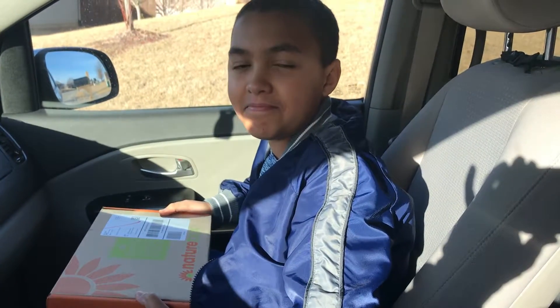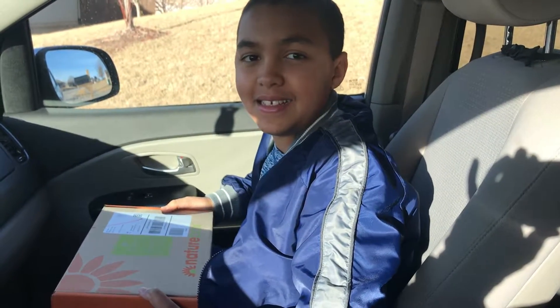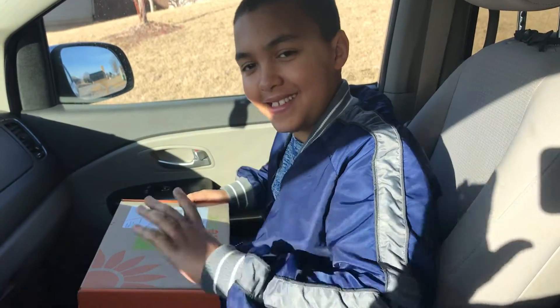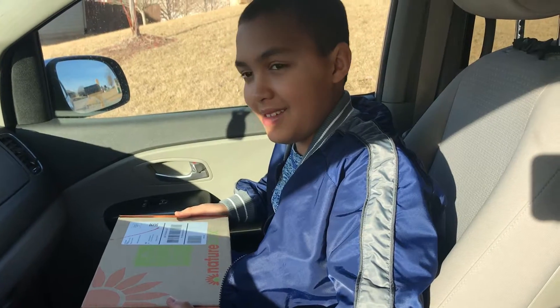Hi, welcome back to my YouTube channel, Box Addict. Please subscribe. I'm here today with Colin. We're doing an impromptu unboxing of our first NatureBox.